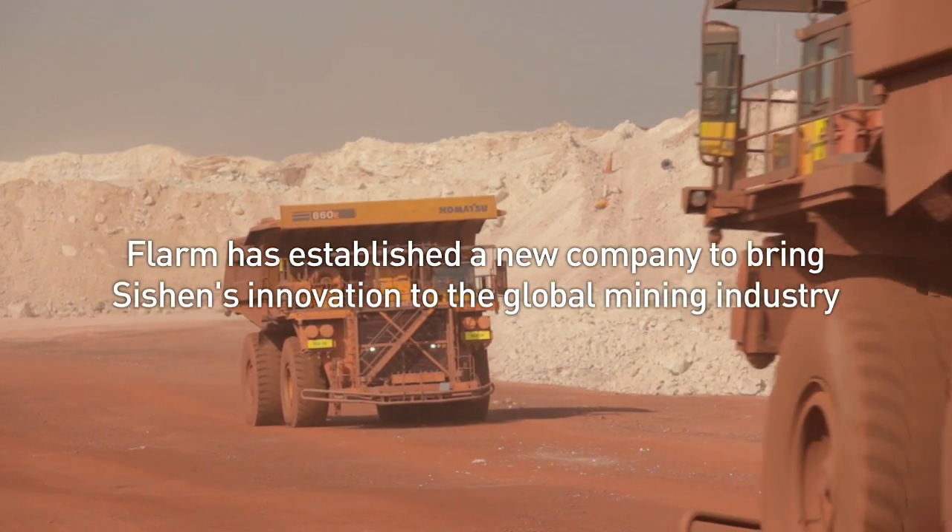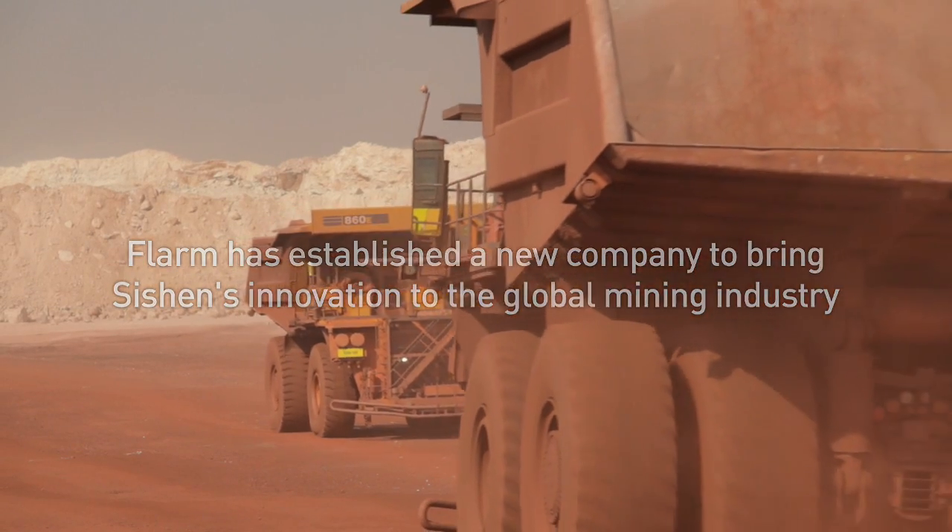I think we've really developed a system for the open-cast mining industry that will work, that will avoid all collisions between light vehicles and heavy mining equipment — driving a culture of zero harm.